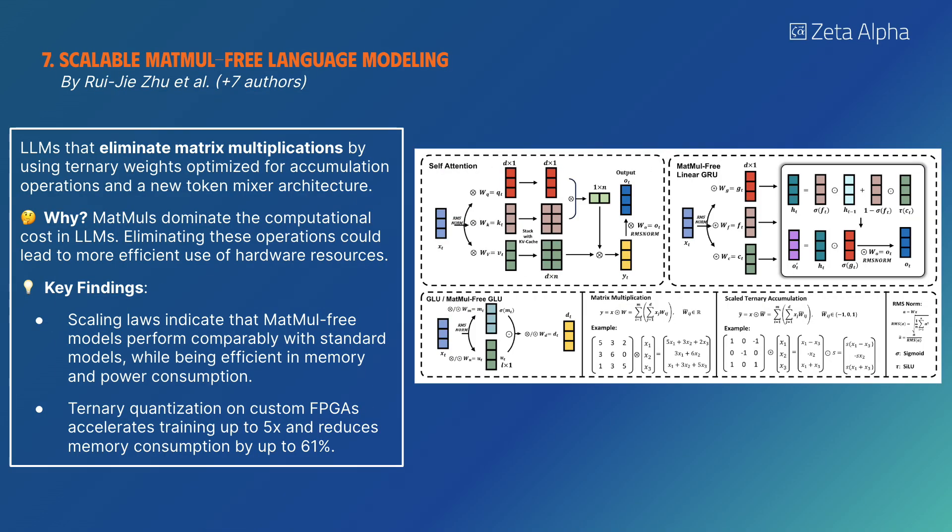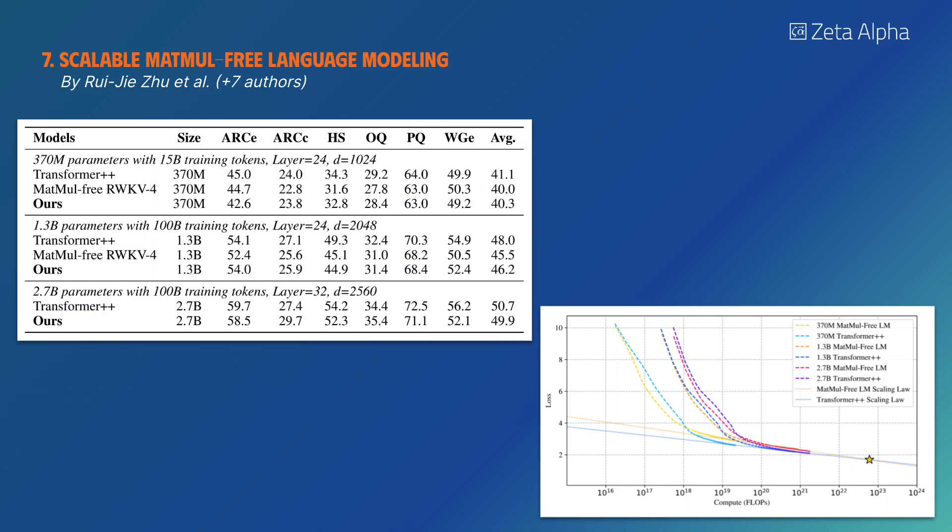This work proposes an LLM architecture that eliminates matrix multiplications by using ternary weights optimized for accumulation operations and a new token mixer architecture. Scaling laws indicate that matmul-free models perform comparably with standard models while being efficient in memory and power consumption.